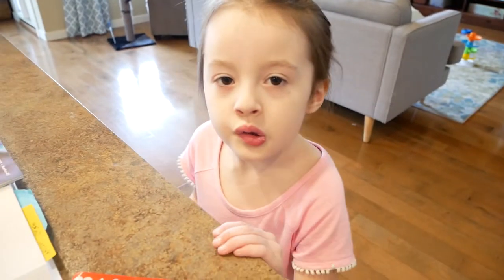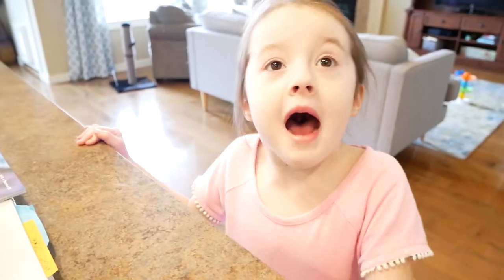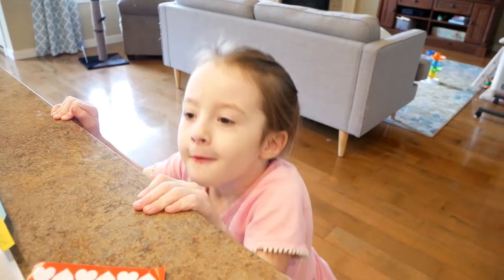And for the 100th day of school, they have a little bag where they have to collect a hundred of something, and their class is going to try to guess what's in the bag. Do you have any ideas of what you want to put in your bag? Cheerios. Cheerios is a good idea.